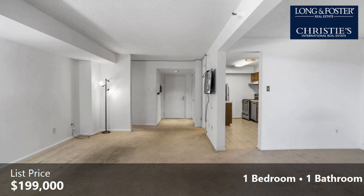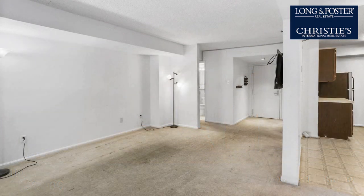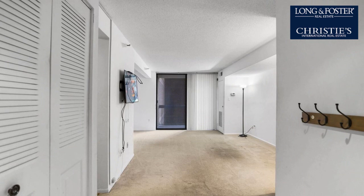On the outside, this property features a tennis court. Community amenities include a swimming pool, a tennis facility, and an elevator. The approximate square footage is 857 square feet.